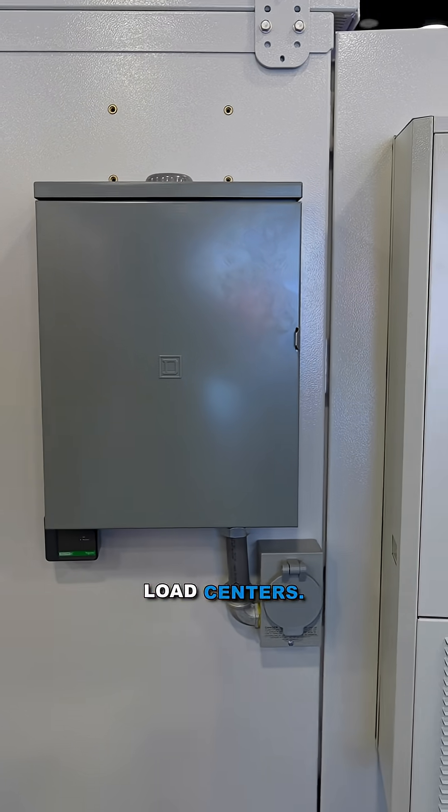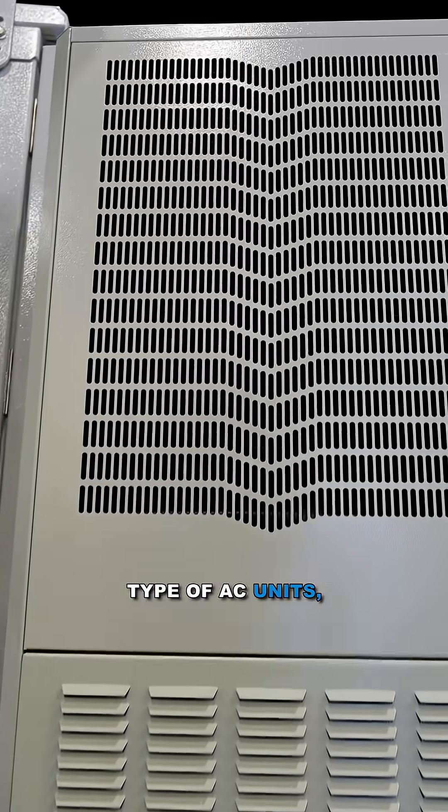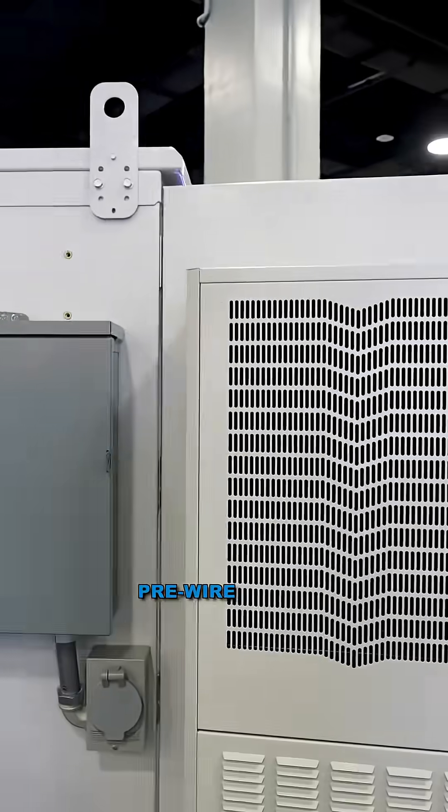As standard for all of our outdoor enclosures, we now incorporate load centers, generator inlets, and surge suppression. Any type of AC units, any type of voltage — we'll pre-wire it for you.